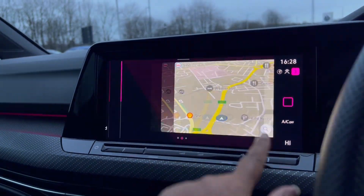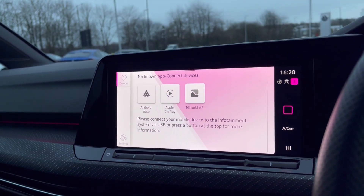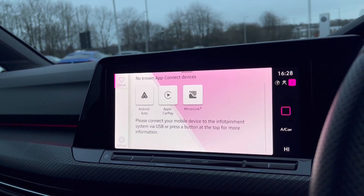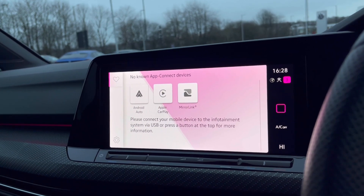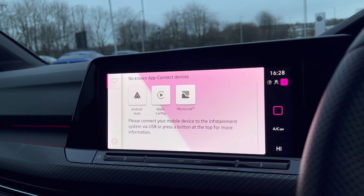Over to the infotainment system, we do have a wide range of options available. Heading to app connect, this offers Android Auto, Apple CarPlay and MirrorLink, giving access to driver-safe applications including Spotify, Apple Music and Google Maps navigation.